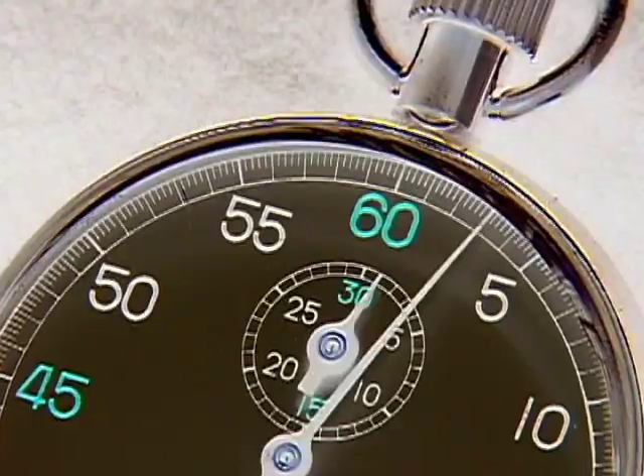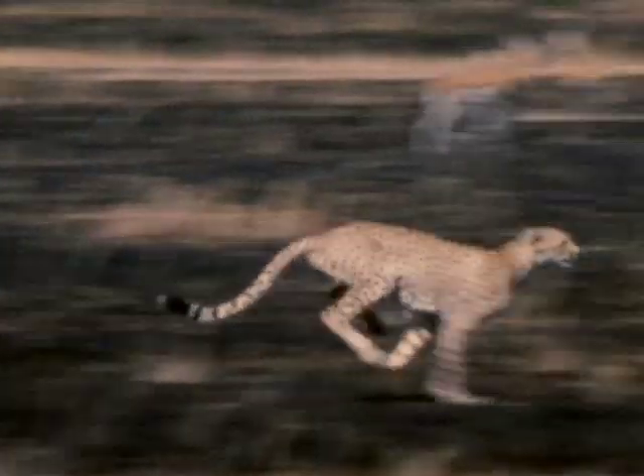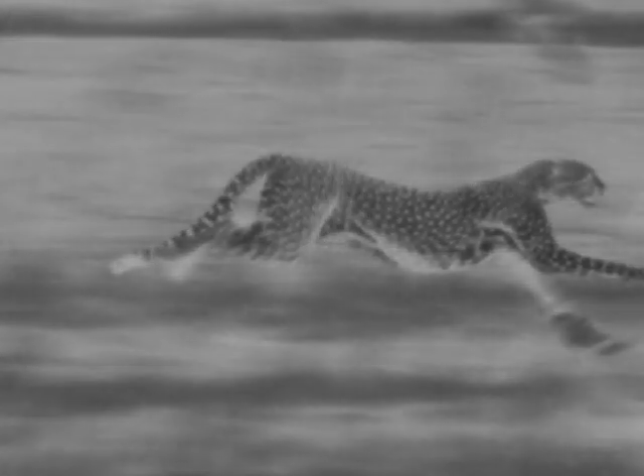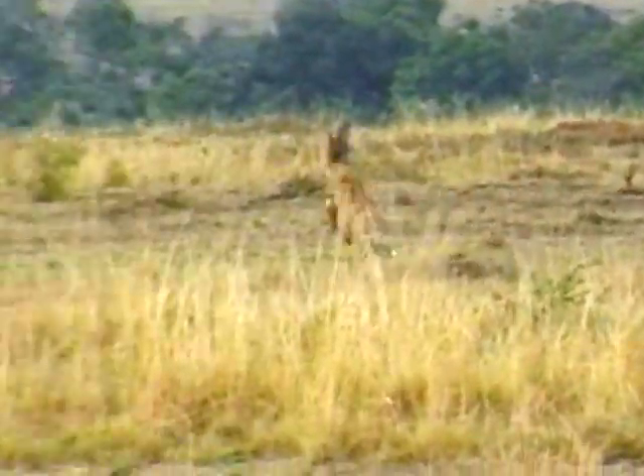0 to 70 in 3 seconds. It's not the latest sports car, it's the cheetah — the fastest land animal in the world. But this quick cat is more than just fast; it's one of nature's most perfect predators.